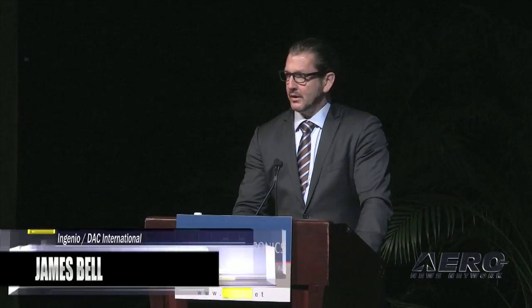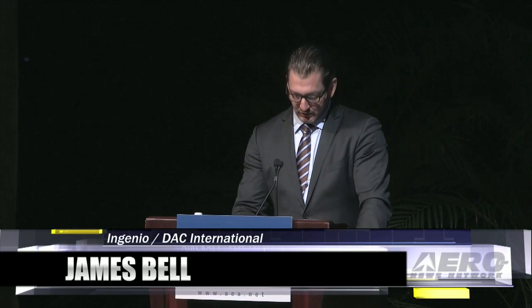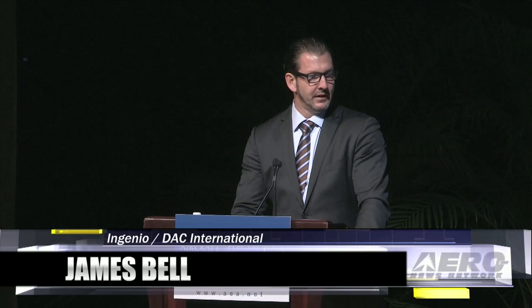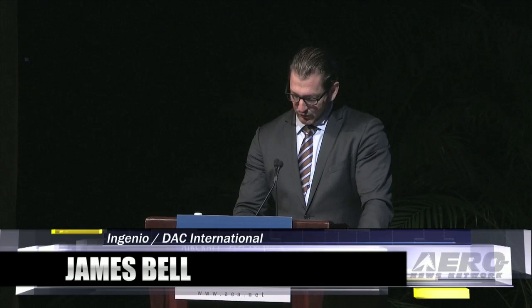Hello everybody, my name is James Bell and I'm the president of Ingenio Aerospace. Today in partnership with DAC International, we would like to introduce several new innovative products. Please note we will be located at the Greenwich booth number 821.